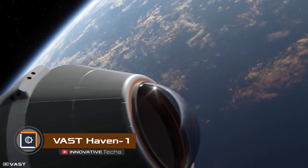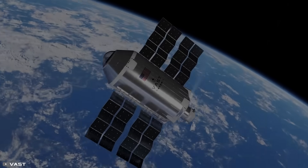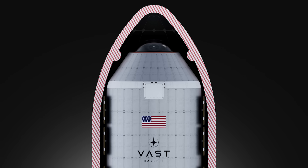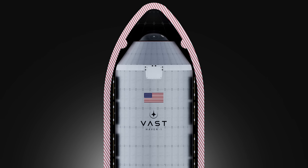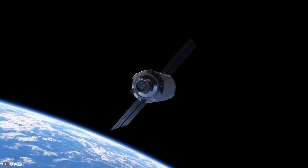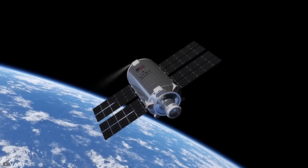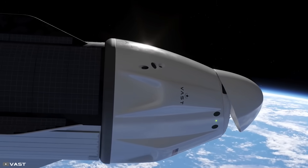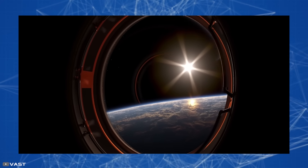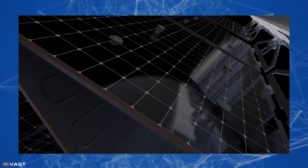Vast company has announced its intention to develop and launch the Haven 1 module into orbit, which will be the first component of a new private space station with artificial gravity. The spacecraft, which can accommodate four people, will also be able to carry an additional 150 kilograms of cargo, ensuring the crew has everything they need for 30 days. The module will be equipped with a large transparent dome for observation and solar panels for generating electricity.